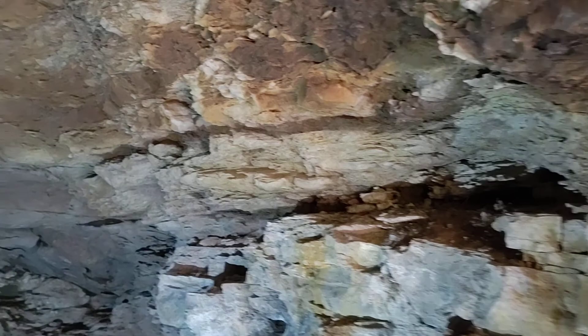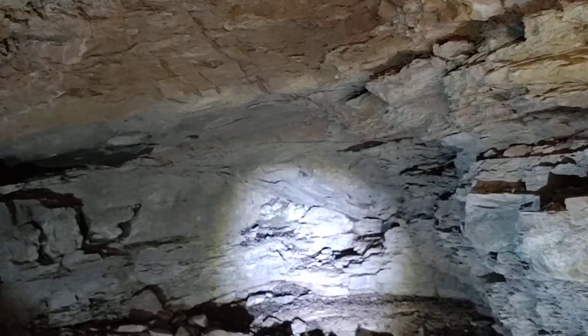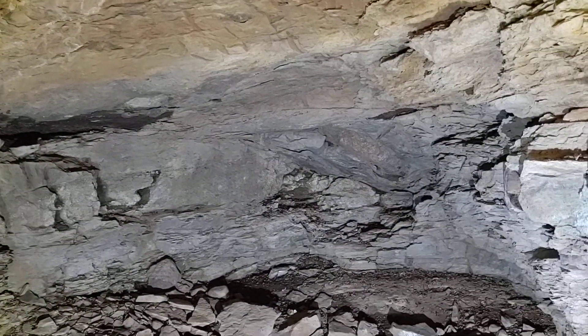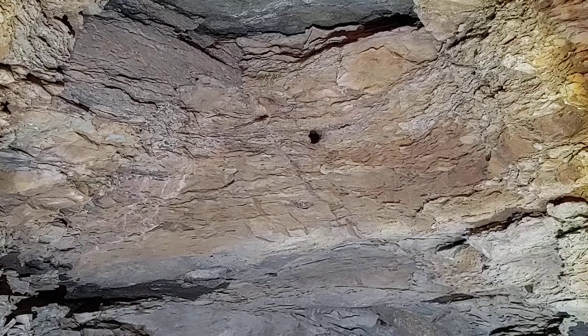If we look back here, you'll kind of see that little bit of a slant — there's our pinch-out in the back. We do have a small drill hole there, so this was blasted in.